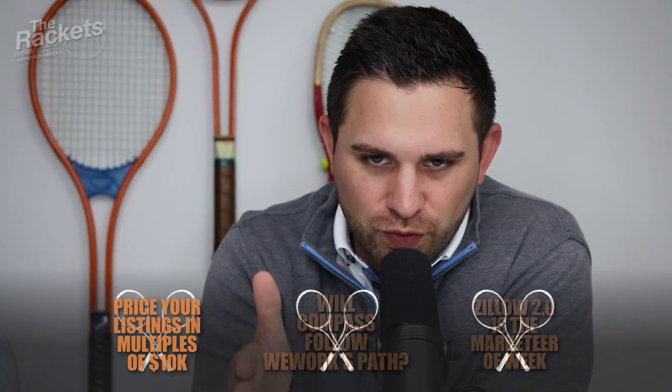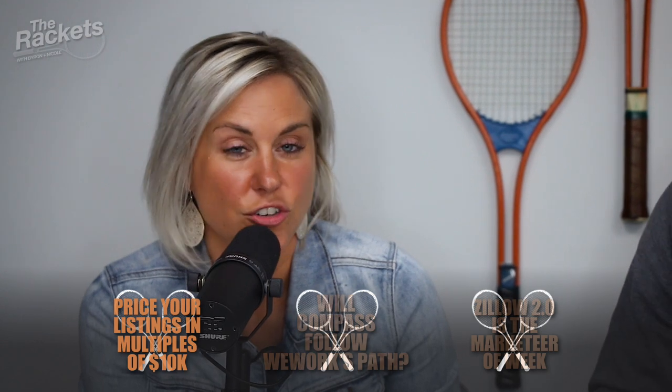Number one: there are new rules for pricing your properties. They should be done in increments of $10,000. What's interesting is that price reductions historically have always been in increments of $10,000 — just the wrong $10,000 is what they're saying. The nines are no longer working. I listened to Zillow Talk, the book. In Zillow Talk, they did a whole bunch of research and data. And I know they talked about the eights.